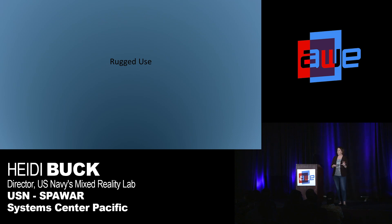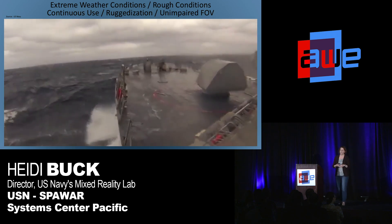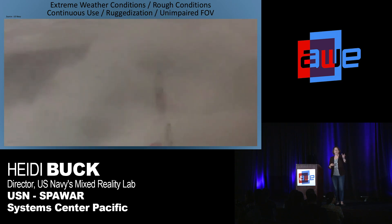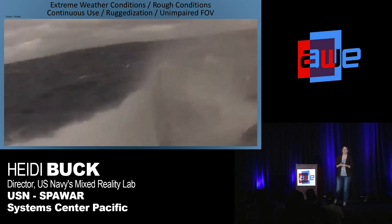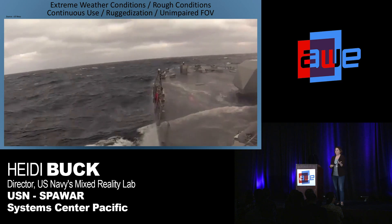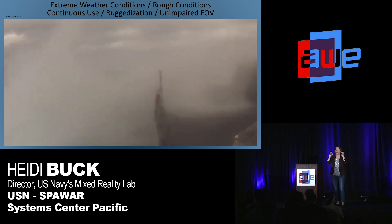Another interesting problem is that we are going to use these headsets a lot harder than a consumer would. We have extreme weather conditions on a ship: salt water, rain, wind. It could be very hot or very cold depending on where you're operating. Obviously rough conditions, so shock and vibration resistance is important. The sailors are going to be using these for a long time — not just 30 minutes — so continuous use matters. And this is a super dangerous environment, so unimpaired field of view is critical. We cannot have peripheral vision obscured in any way.